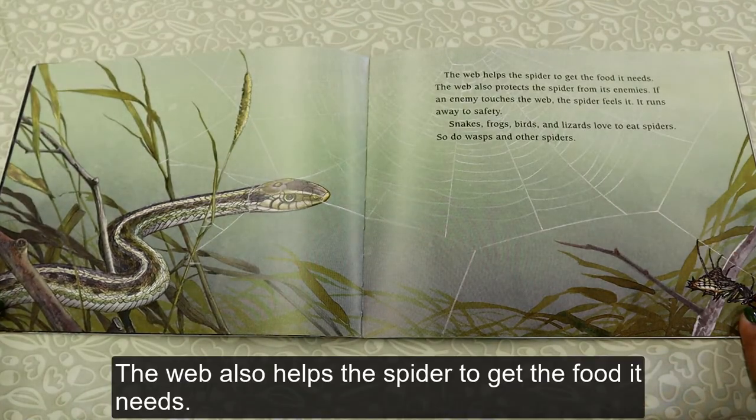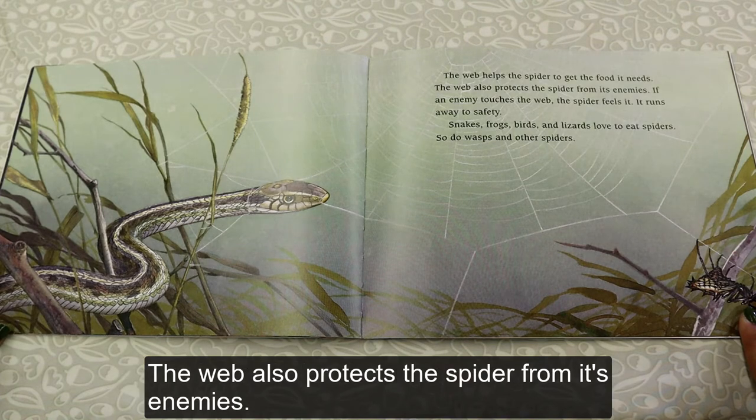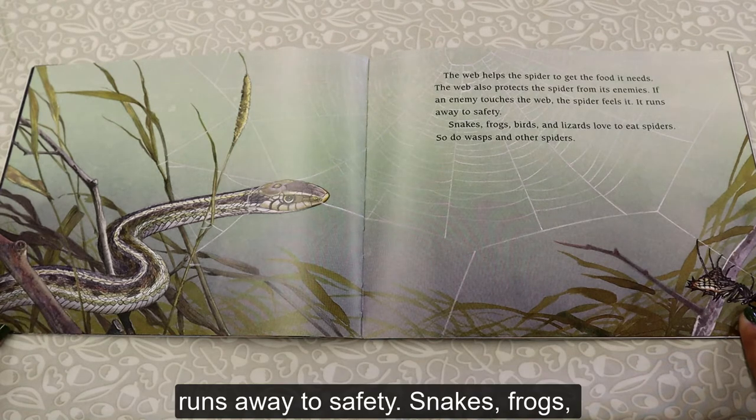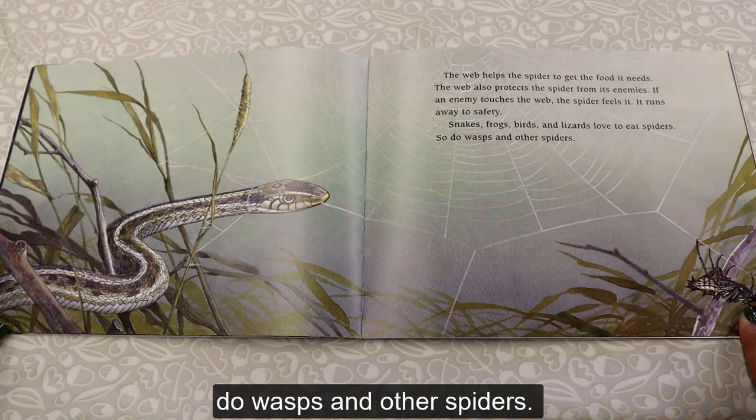The web helps the spider get the food it needs, and it also protects the spider from its enemies. If an enemy touches the web, the spider feels it and runs away to safety. Snakes, frogs, birds, and lizards love to eat spiders, and so do wasps and other spiders.